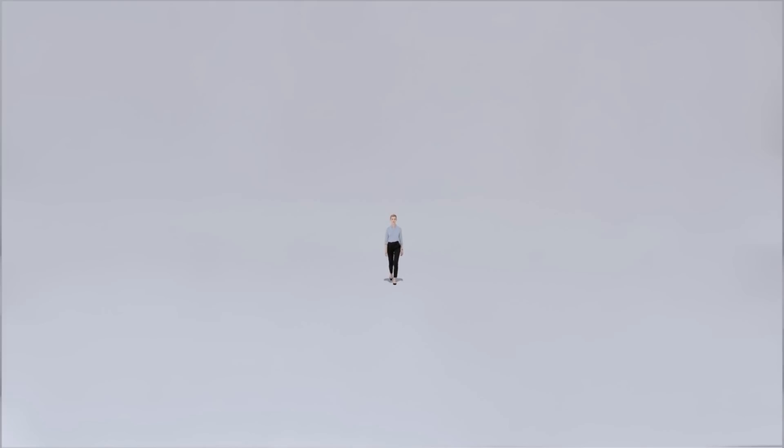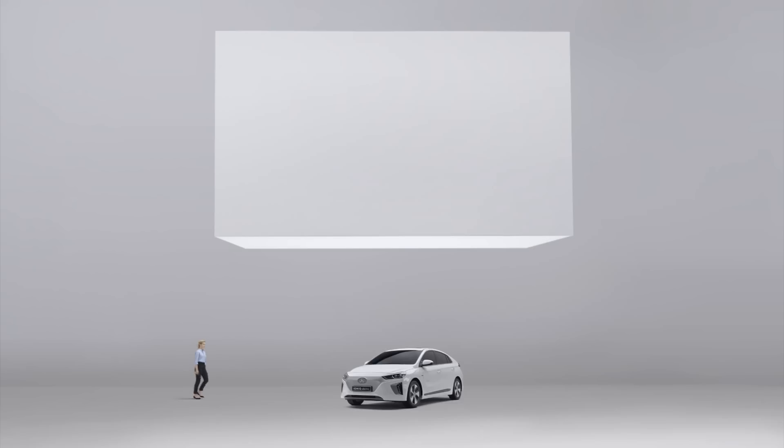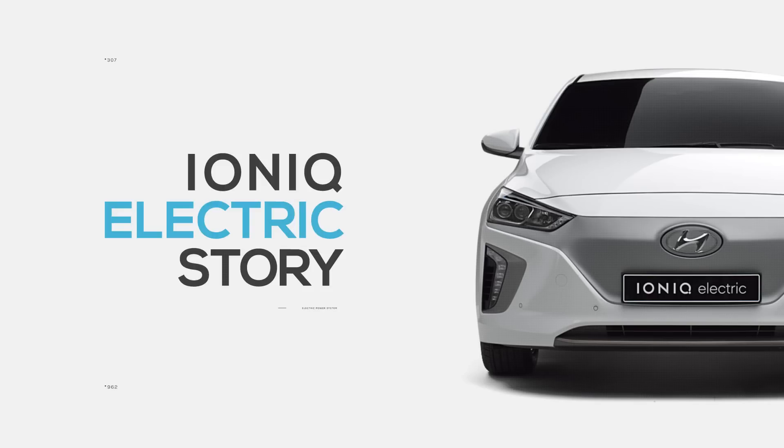Here, an entirely new generation of electric vehicles begins. Let's dive into the story of IONIQ Electric with the world's most cutting-edge technologies.